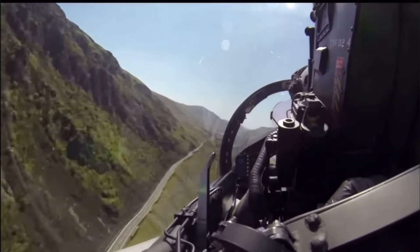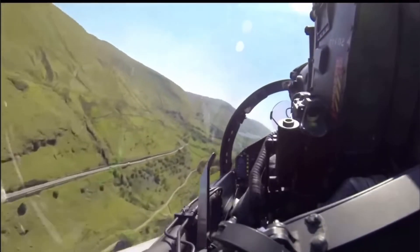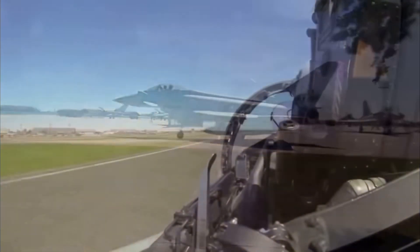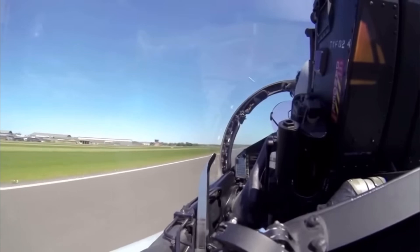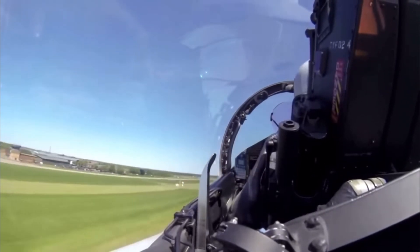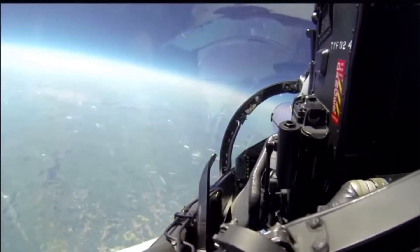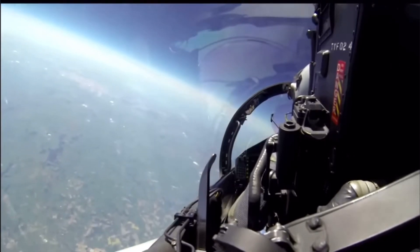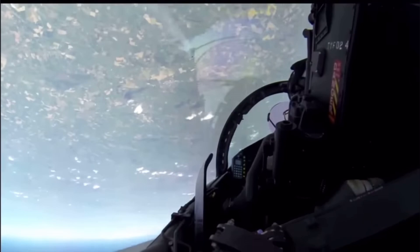The Typhoon was designed during the Cold War, a time when the threat of fast, high-altitude Soviet bombers loomed large. Stealth was less critical — speed and manoeuvrability were everything. To this day it remains one of the fastest and most agile jets in the world, with a top speed of Mach 2. If you were designing a fighter, would you prioritise stealth or speed?